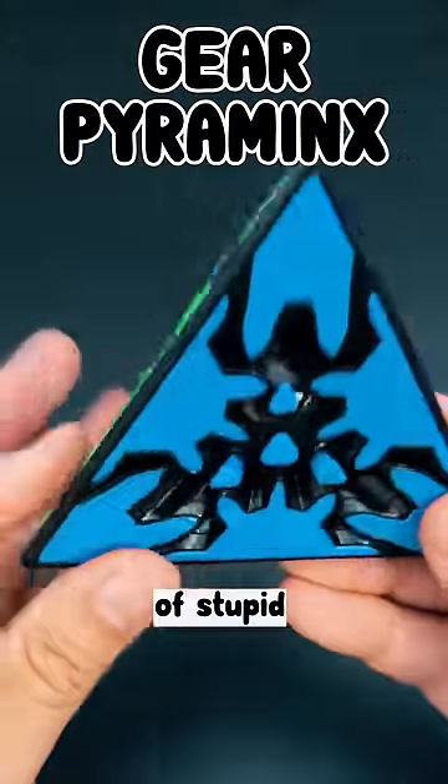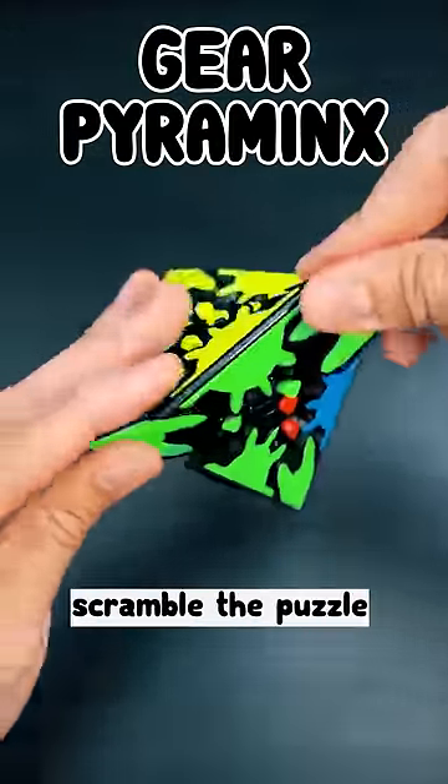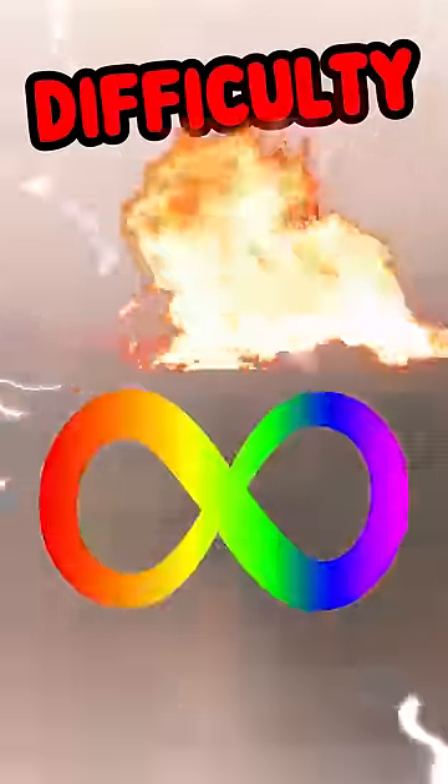Gear Pyraminx — the definition of stupid. Looks beautiful until you realize that single turns don't even truly scramble the puzzle. Each corner needs 13 twists before you can turn another. Difficulty: don't even bother.